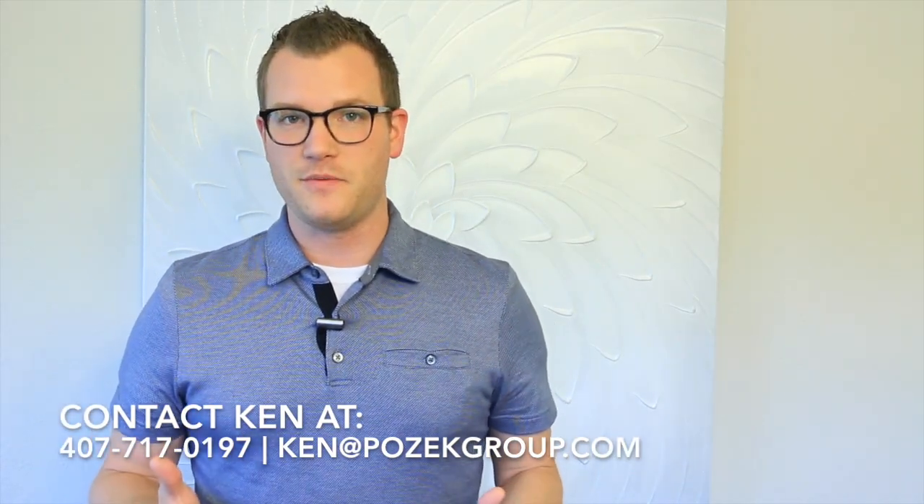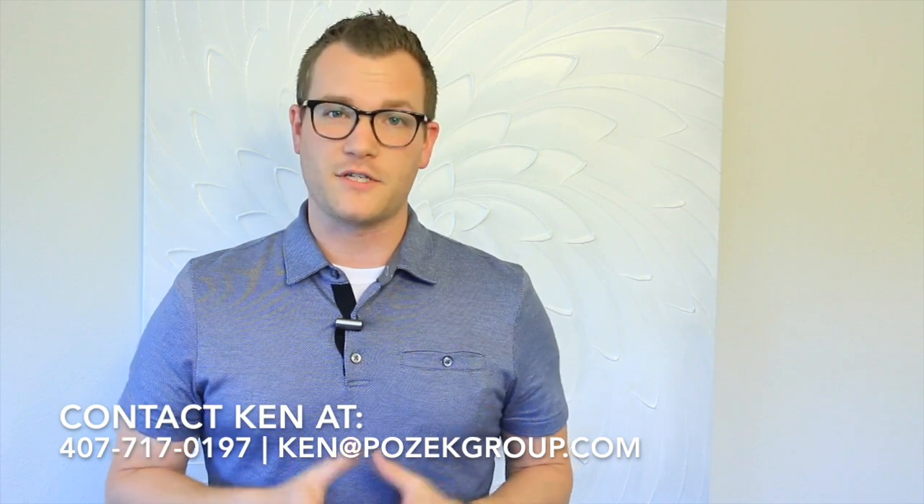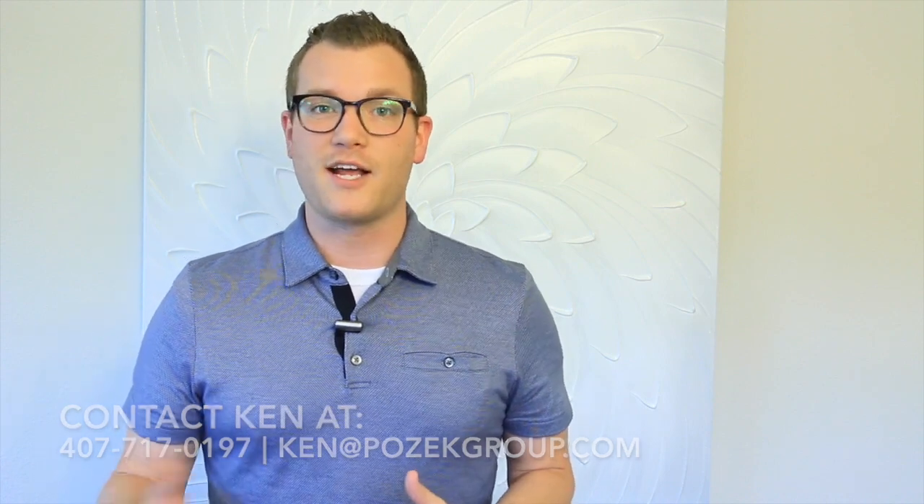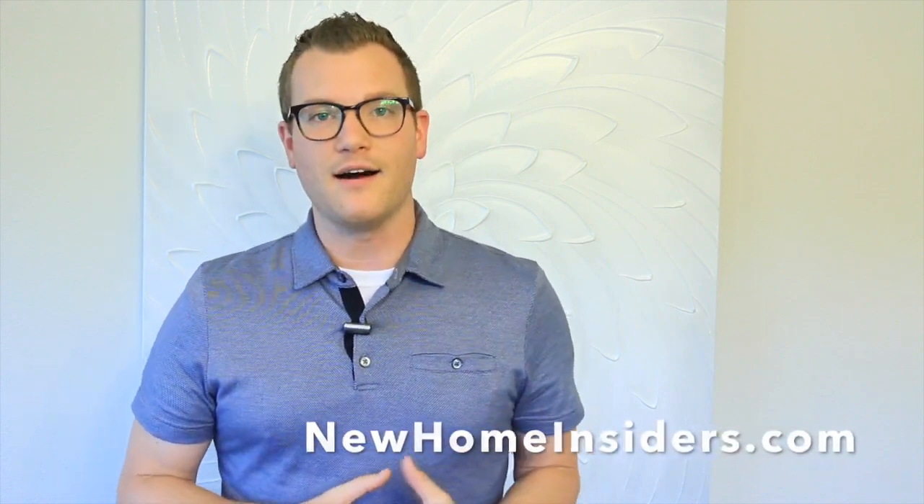Hey, this is Ken Pozik and thanks so much for watching this YouTube channel — it means a lot. If you're here looking at different videos, it's probably because you're considering building a new home, which is really exciting, so congratulations. The next steps you're gonna want to take are really one of three things: number one, subscribe to our channel — you're gonna get updated content weekly on everything going on here in Central Florida. Number two, visit our website at newhomeinsiders.com — there you're gonna check out the top 10 things and mistakes that buyers make when going through the new construction process and how to avoid them. Number three, give us a call today — whether you're thinking about starting the process in a week or a couple years from now, it's really good to reach out now so we can help you plan accordingly. We're gonna walk you through from start to finish and make the whole process seamless for you. Thanks so much, and we'll talk to you soon.